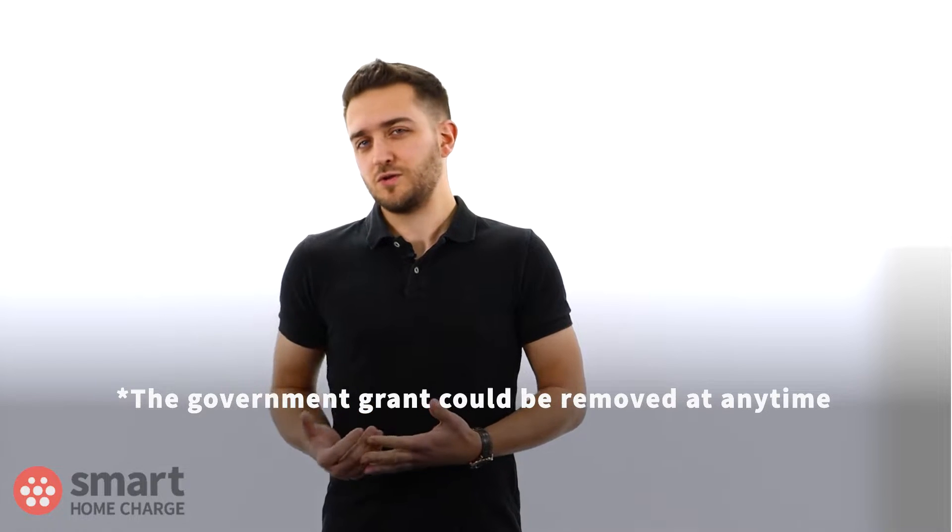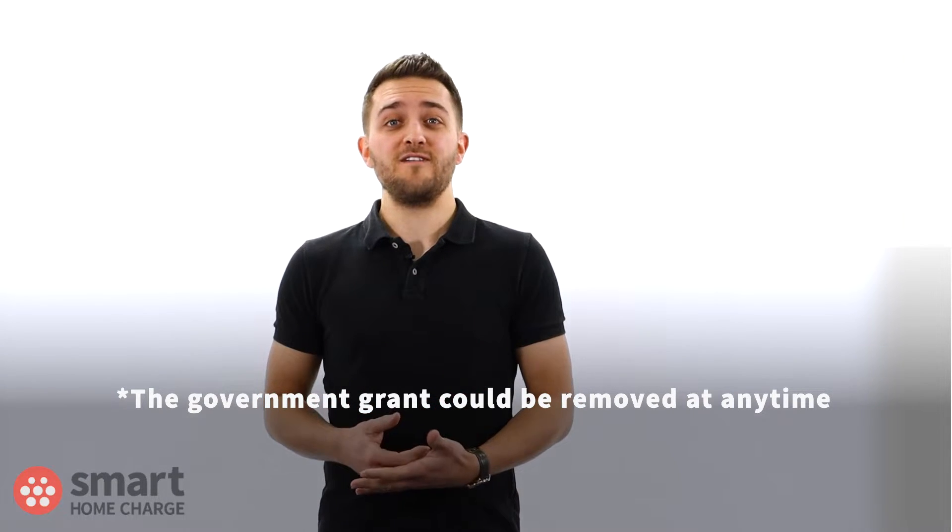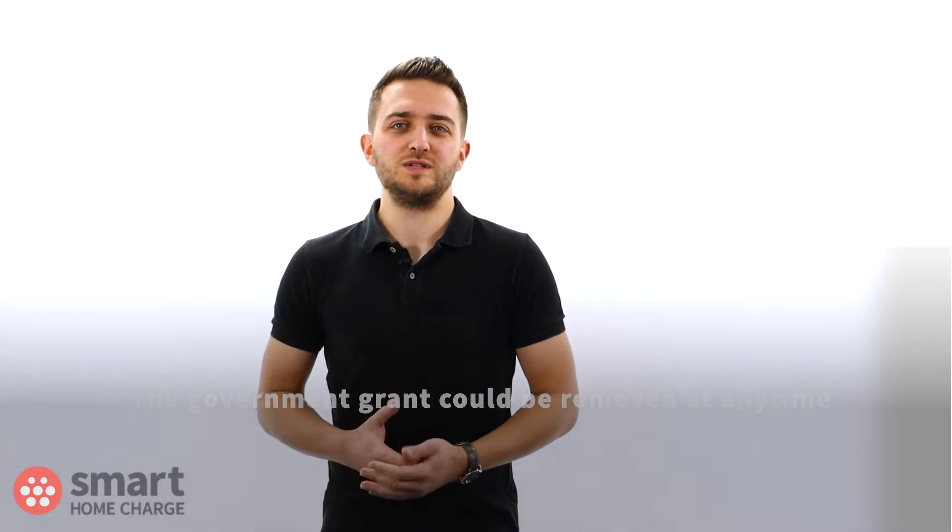Keep in mind the government's OLEV department could change the value of the grant at any time. The contribution used to be £500 but this was lowered to £350 in 2020, so it's not impossible the value could change again.